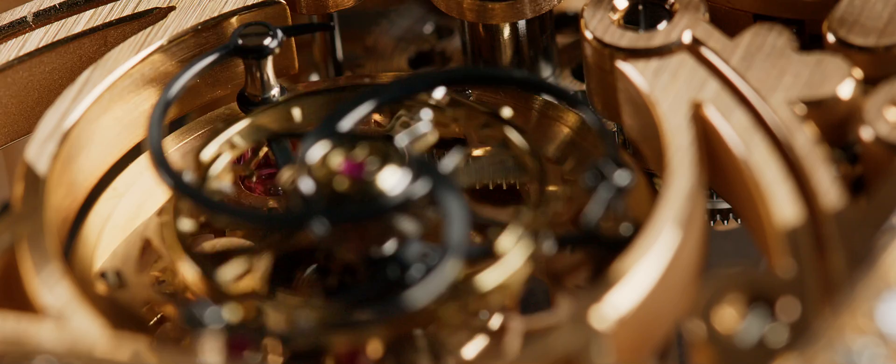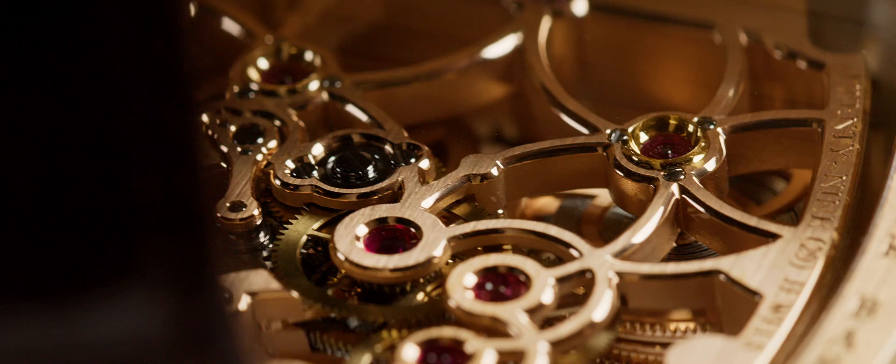The fastest tourbillon in the world, also known as the Thunderbolt, completes one rotation every five seconds, being 12 times faster than a normal tourbillon, which gives it a unique aestheticism and is powered by four barrels.